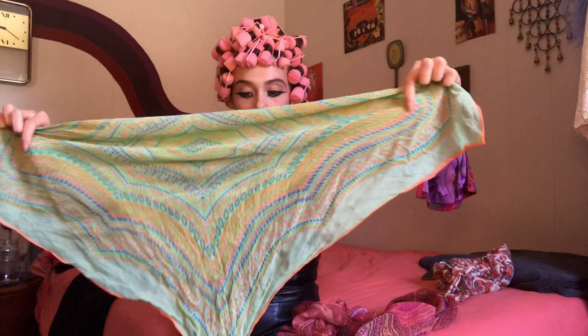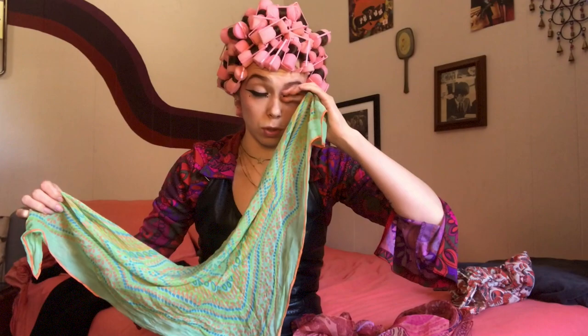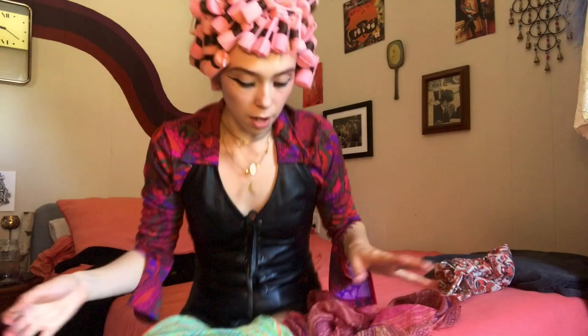All right, so we have all the rollers in now and I ended up using pretty much all of them. Now I'm just going to wrap my head in a scarf. Normally I do this when I'm sleeping so I use this scarf pretty much every night in my hair with the rollers, and then when the rollers are taken out I still put this around my hair just to help preserve the curls.